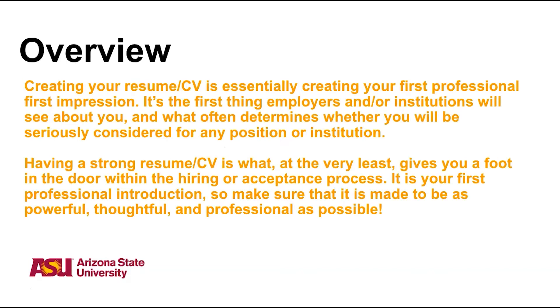Creating your resume or CV is essentially creating your first professional first impression. It's the first thing employers and/or institutions will see about you, and what often determines whether you will be seriously considered for any position or institution. Having a strong resume and CV gives you a foot in the door within the hiring or acceptance process. It is your first professional introduction, so make sure that it is made to be as powerful, thoughtful, and professional as possible.